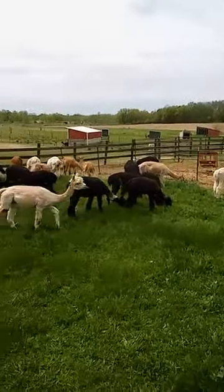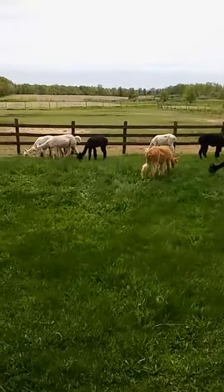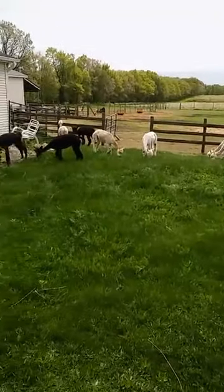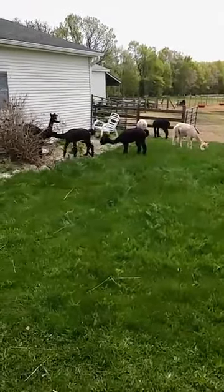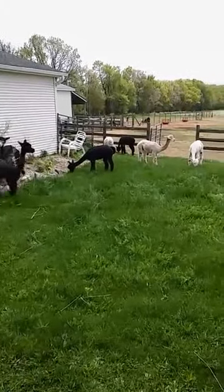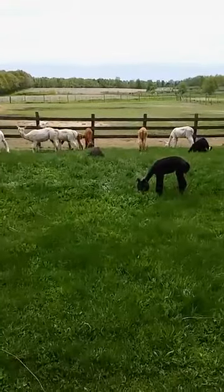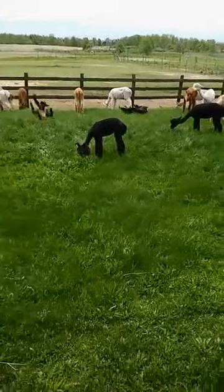That's all for today. I hope you enjoyed your visit with our alpacas. If you're in the area ever, give us a call and come visit. We do farm tours by appointment and we always love company. You all have a good day and we'll see you again soon. Bye now!